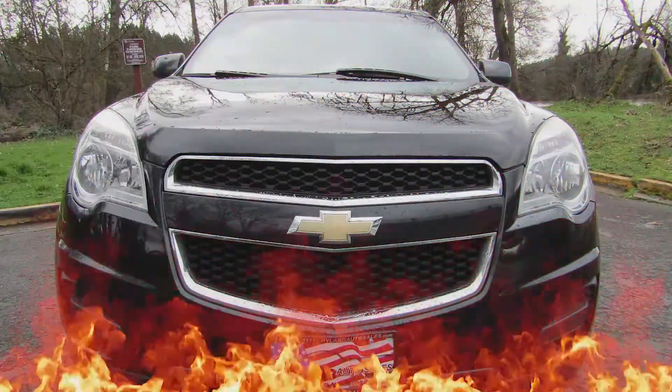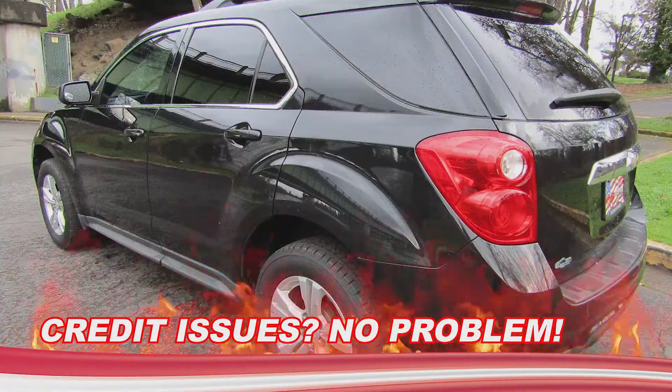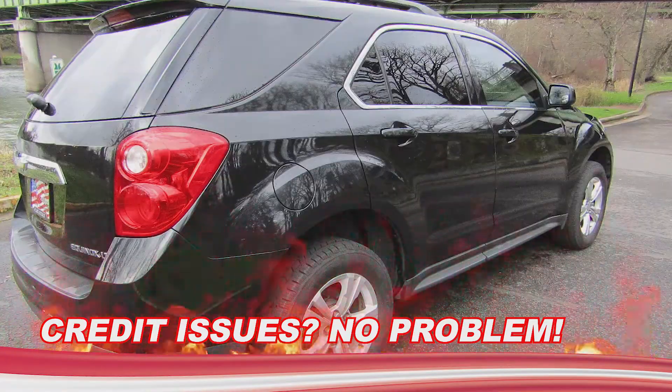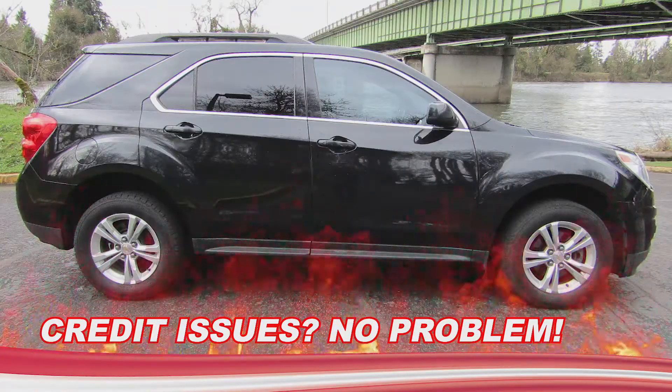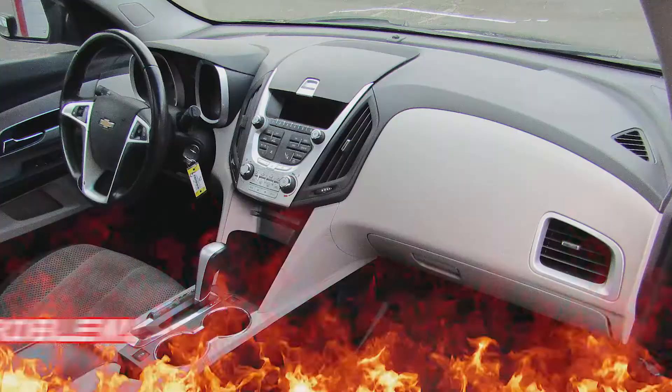Rachel is powered by a gas-sipping 2.4-liter four-cylinder engine mated to a 6-speed automatic transmission. These work together to get an amazing EPA estimated 16 miles per gallon in the city and up to 22 miles per gallon out on the highway.